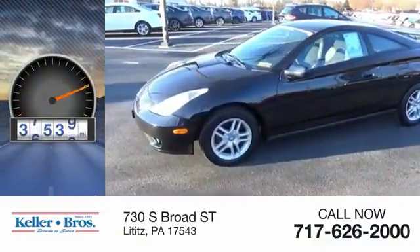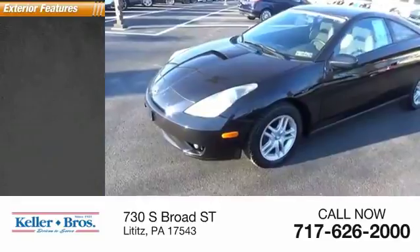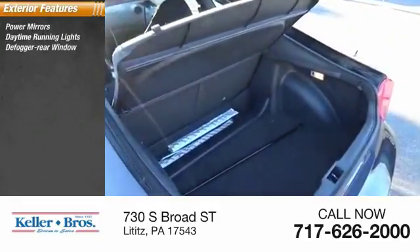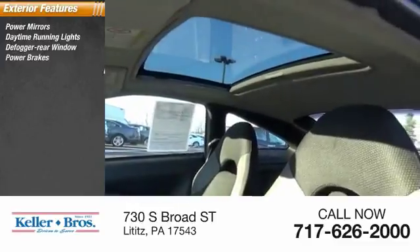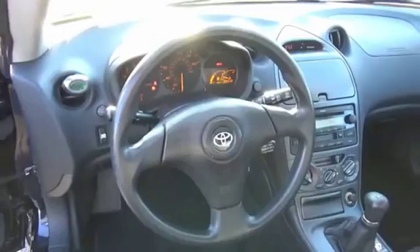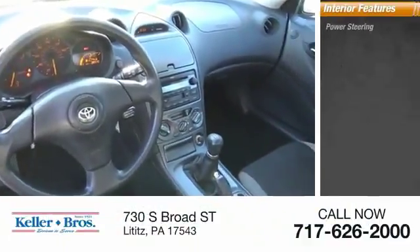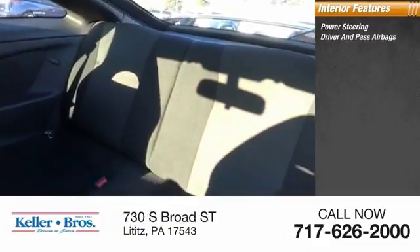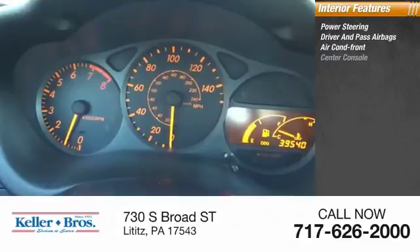This vehicle has less than 40,000 miles. Here are some of this vehicle's great options: power mirrors, daytime running lights, rear window defogger, power brakes, intermittent wipers. Inside you'll find power steering, both driver's side and passenger side airbags, air conditioning, and a front center console.